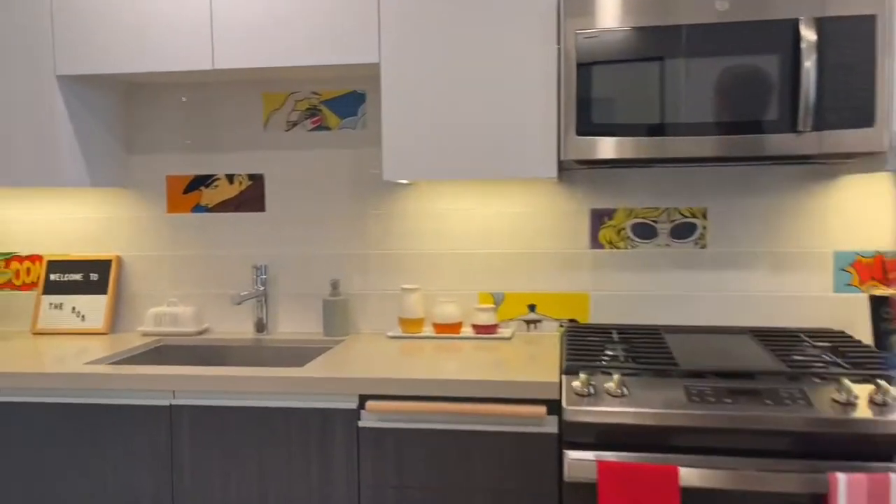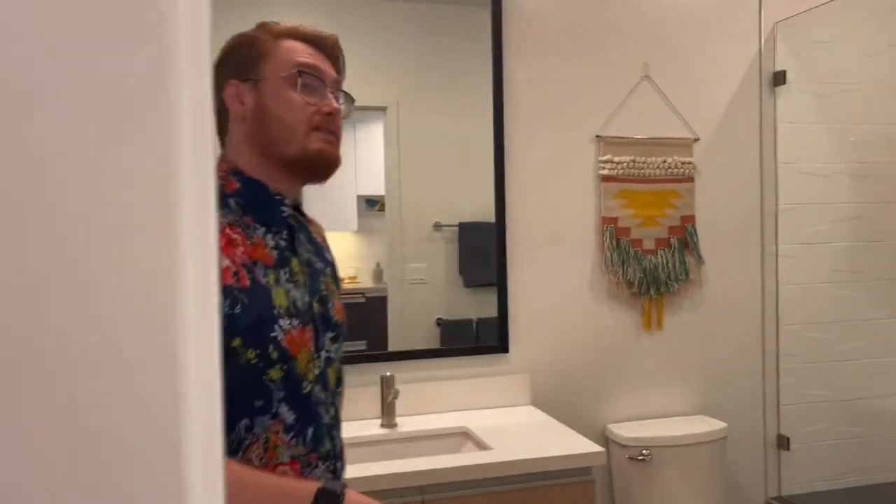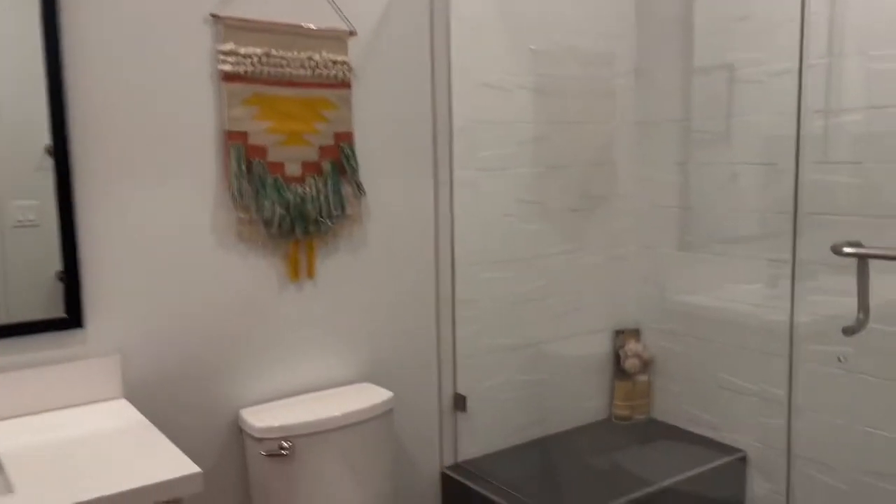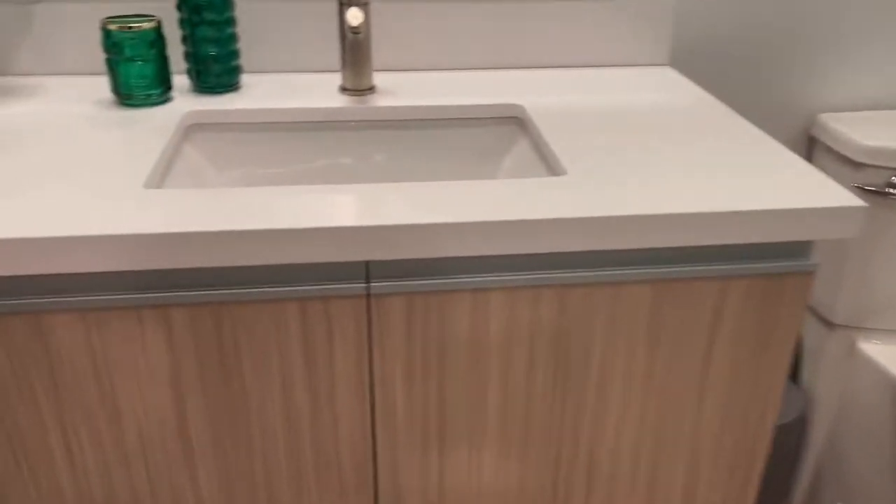Next, we're going to go ahead and show you guys our bathroom. This is what a studio looks like — it's a single occupancy space. It's going to have a white quartz countertop with a nice light wooden finish and those slow-closing drawers.